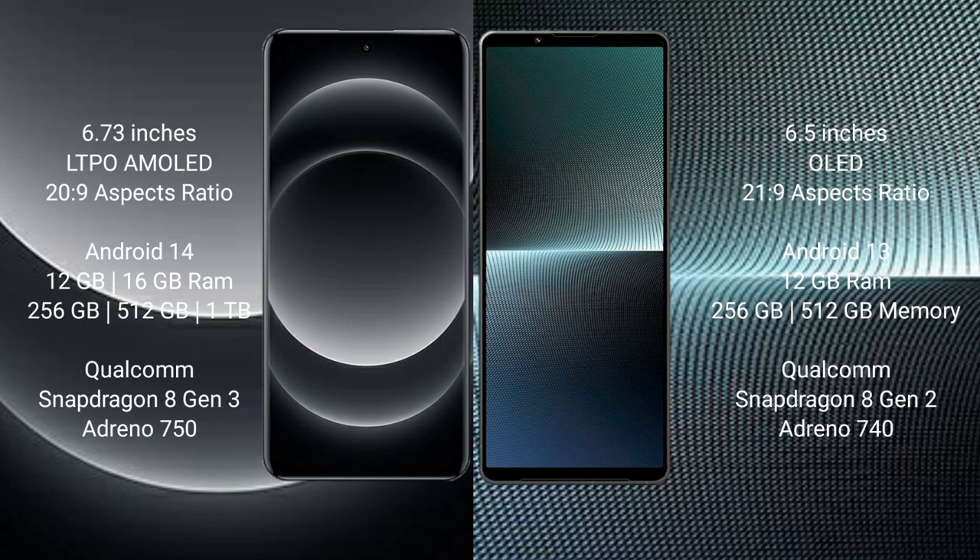Xiaomi 14 Ultra runs on the Android 14 operating system. It comes with 12GB or 16GB RAM and 256GB, 512GB, or 1TB internal storage, a Qualcomm Snapdragon 8 Gen 3 processor, and Adreno 750 GPU.